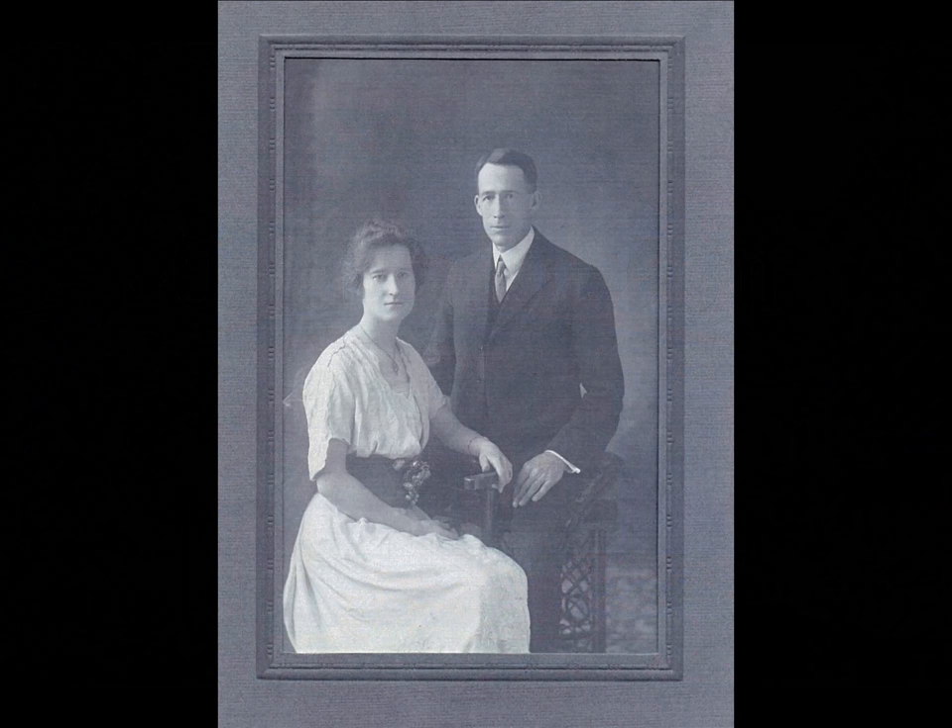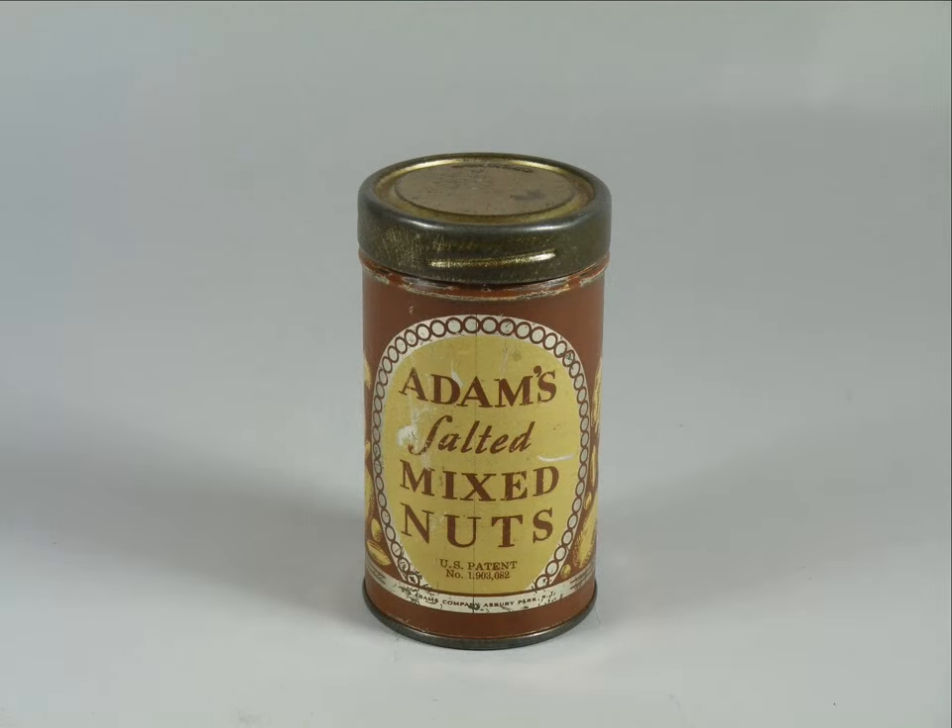In 2013, the museum received a large donation of items that once belonged to Gladys Muriel Mawbury, Adelaide McLaughlin's sister. This collection contained over 50 items that included a wedding dress, jewelry, shoes, hats, and many personal items, including a few novelty items that were practical jokes. I wanted to find out a bit more about the two novelty items that were donated and to discover more about the history of practical jokes in general.